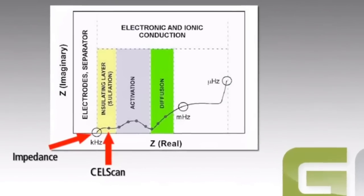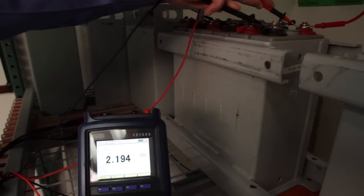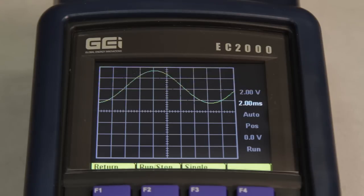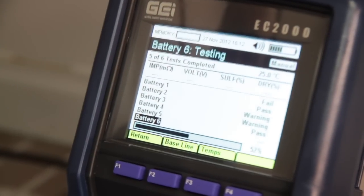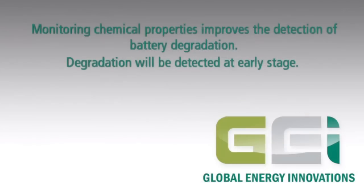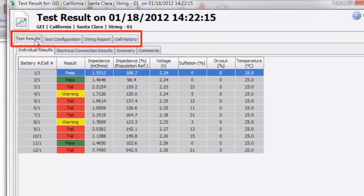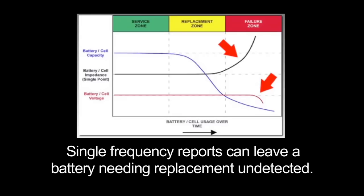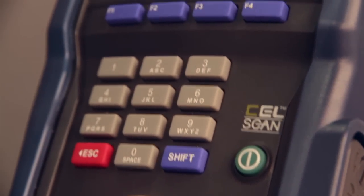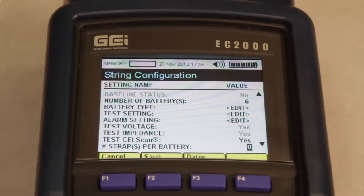The Global Energy Innovations EC Series analyzers probe both real and imaginary components of the battery's impedance over a range of frequencies, providing information about both electrical and chemical properties. Global Energy Innovations' Cell Scan technology uses algorithms to interpret multi-frequency impedance data in terms of sulfation — the irreversible formation of lead sulfate — and dry-out, the loss of electrolyte. These parameters are leading indicators of degradation phenomena that determine both battery capacity and useful battery life. In contrast, a single-frequency measurement of electrical properties can provide only a lagging indicator of battery degradation, and although batteries in the failure zone may be correctly identified, batteries in the replacement zone will often go undetected.